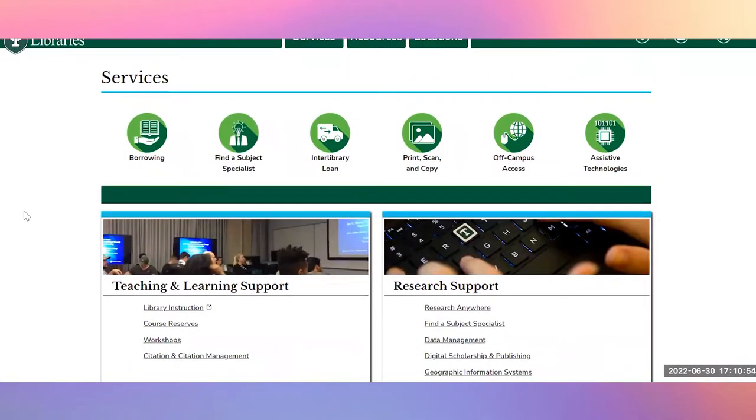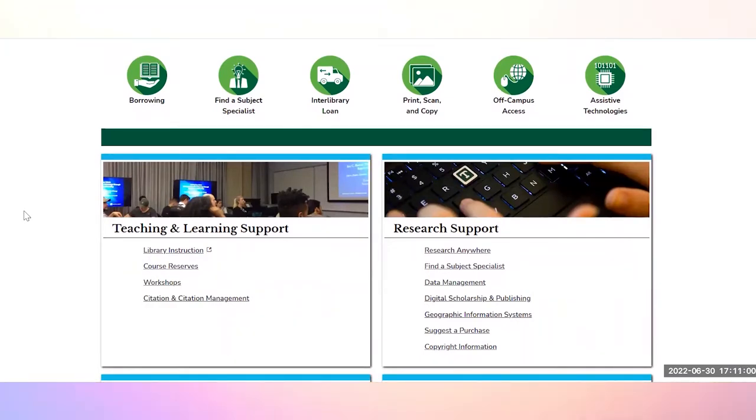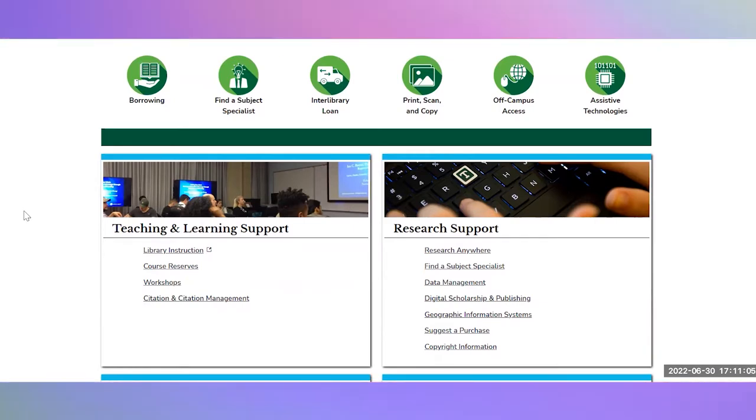There are many different librarians on campus to provide research assistance through one-on-one consultations, group consultations, or through workshops and courses. These can be offered both in-person and online through Zoom. We have librarians specializing in humanities, social sciences and sciences, as well as data management, digital scholarship, archival research, scholarly publishing, and citation management support, along with other skills.